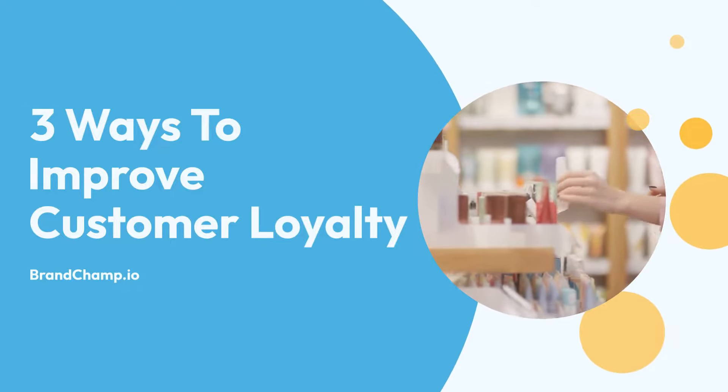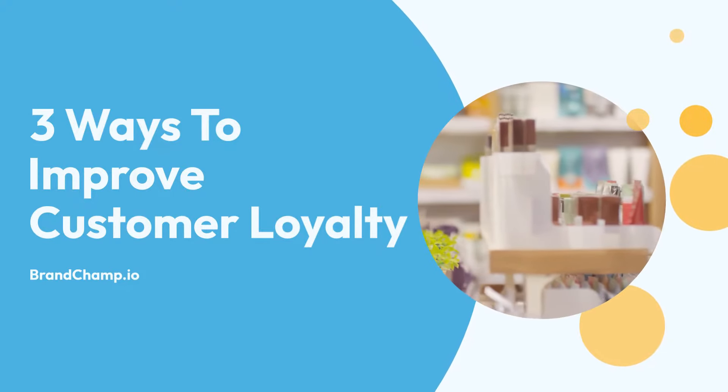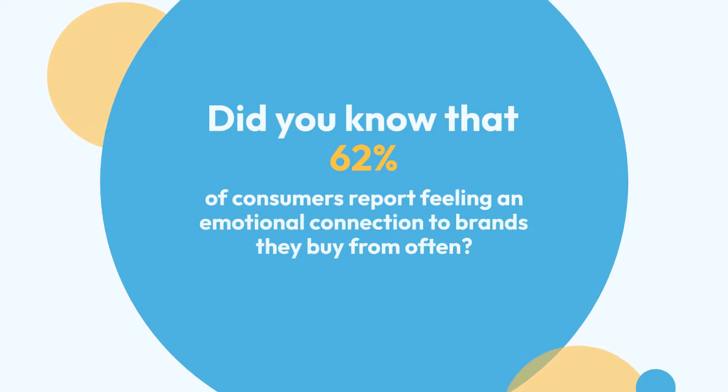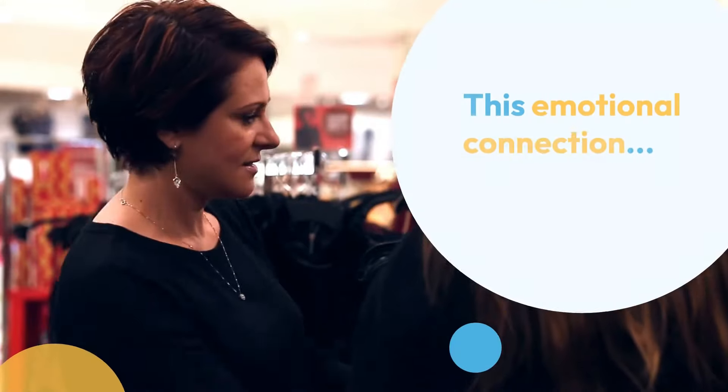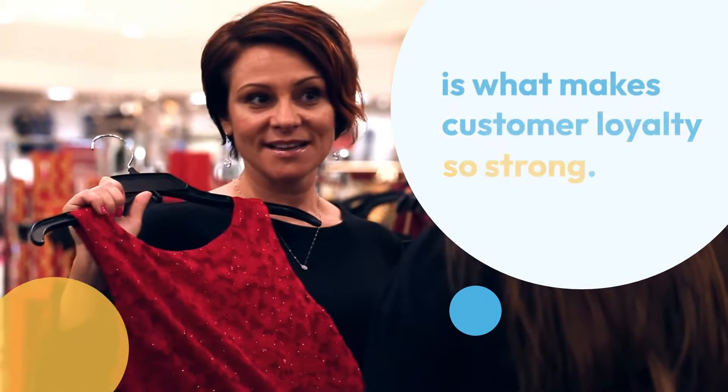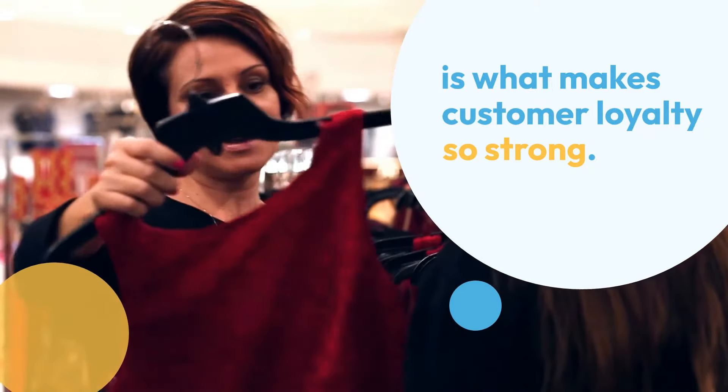Today, we're going to talk about three ways to improve customer loyalty. Did you know that 62% of consumers report feeling an emotional connection to brands they buy from often? This emotional connection is what makes customer loyalty so strong.